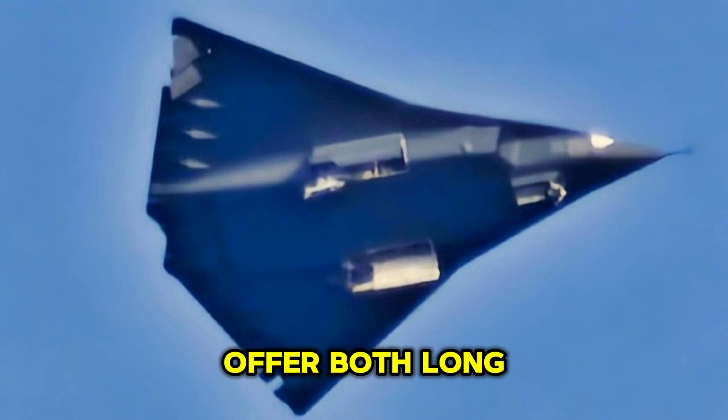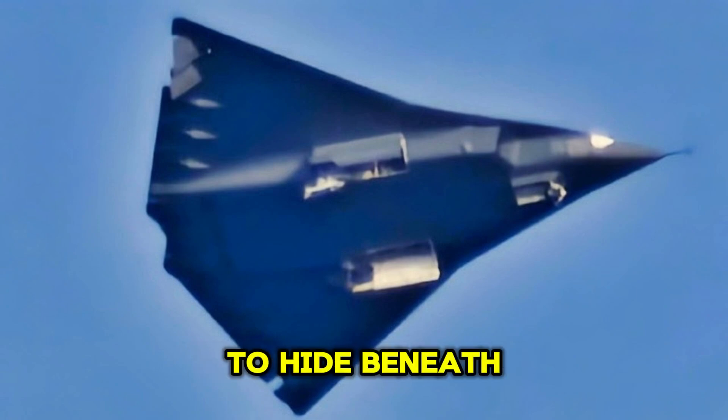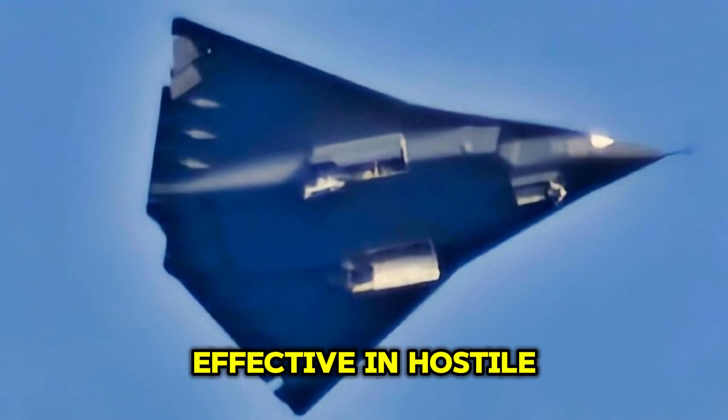This radar would offer both long-range detection and the ability to track low-altitude targets, even those trying to hide beneath the radar horizon. Additionally, the radar would be resistant to jamming, ensuring that the J-36 remains effective in hostile environments where enemy forces might try to disrupt or deceive its sensors.